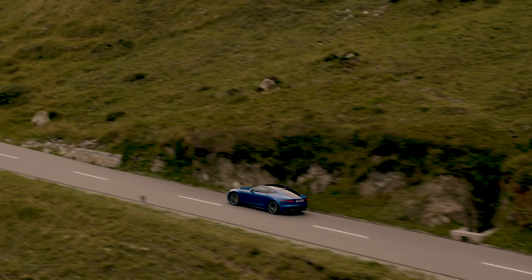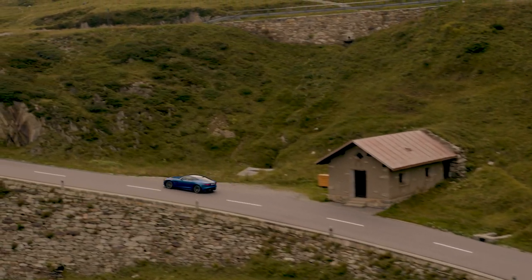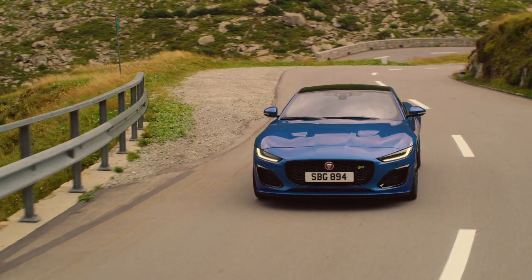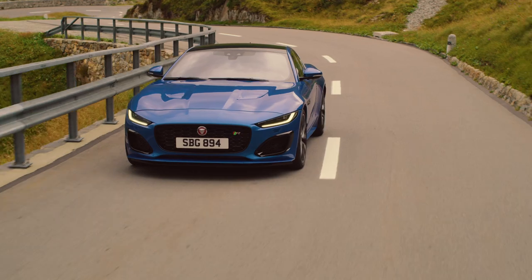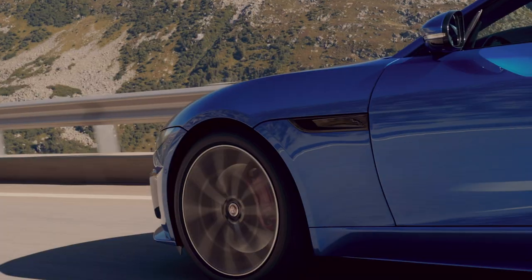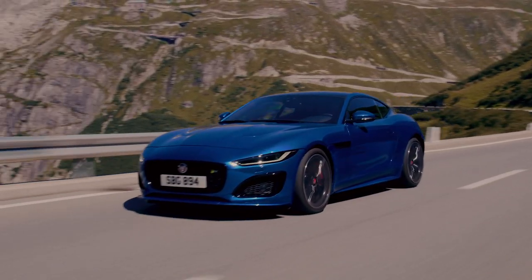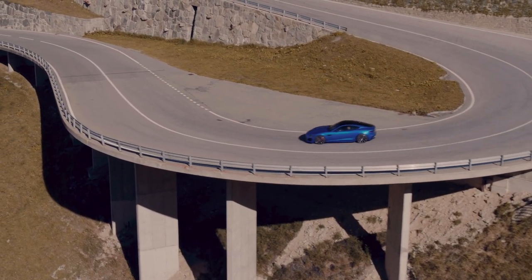The F-Type is a great-looking car packed with tech, but it has to be fun to drive — and from first-hand experience, it is. The 300 PS four-cylinder Ingenium delivers the efficiency of a two-litre engine with turbocharged performance. The rear-wheel drive P300 accelerates from 0-60 in only 5.4 seconds and returns up to 34.9 miles to the gallon, making it an excellent all-rounder.